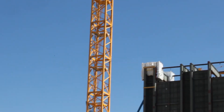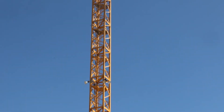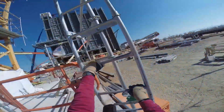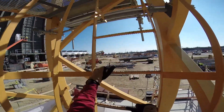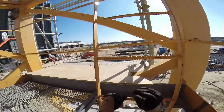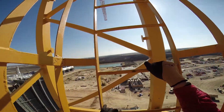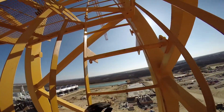Rising hundreds of feet into the air, the tower crane places its operator in a particularly remote position. While the ladder system is the obvious first choice for the path of egress, there have been incidents where this path is blocked either by fire or other hazards. With some tower cranes stretching over 400 feet tall, the operator works in a precarious one-way-up and one-way-down environment.